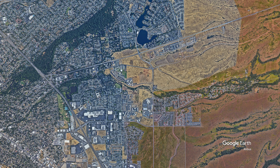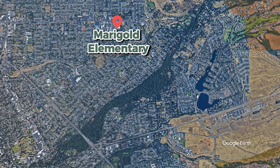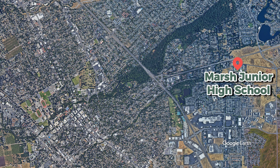When it comes to schools, this area is really well situated and all of today's homes are going to be pretty close to either Marigold Elementary School or Little Chico Creek Elementary, which are both really highly rated. So if you have elementary school kids, those are going to be your schools. If you have older kids, Marsh Junior High School is just a short drive away, as is Chico High School, and both are known for their strong academic programs as well.